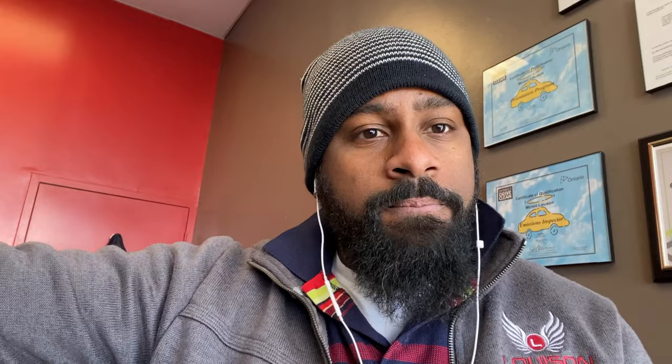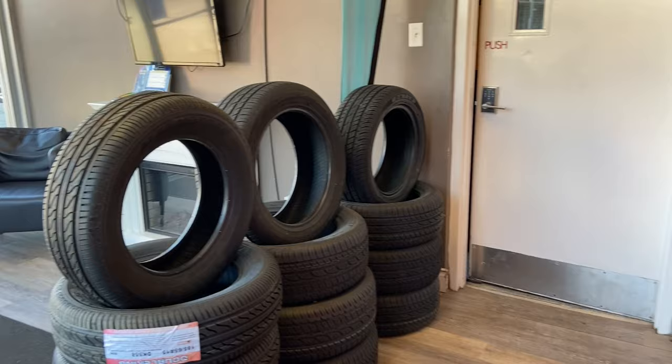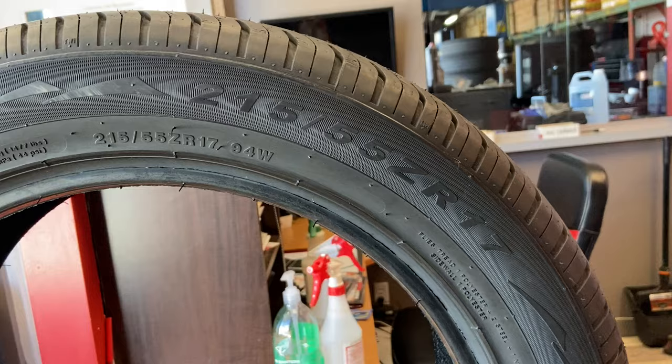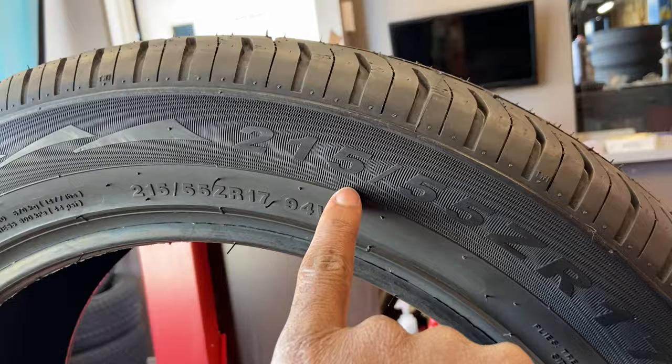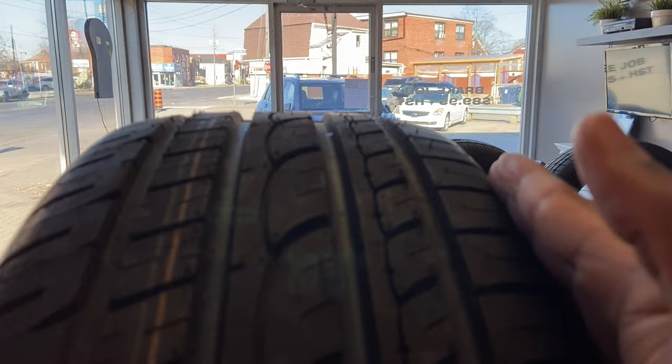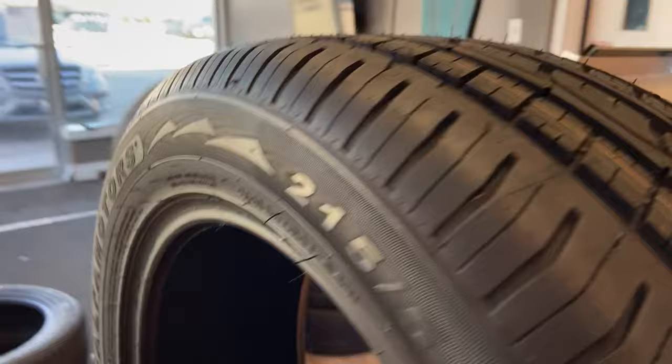Now, I know a lot of you know the common stuff — 235, 55, 16 — you probably already know what those numbers mean, but I'm going to go through a lot of other markings and indicators on the tire. Let's take a look at this tire here. If you were to go to a shop, the first thing they ask is your tire size. The most common number is 215/55/ZR17. The 215, the first number, is the width from sidewall to sidewall — so from here to here is 215 millimeters.